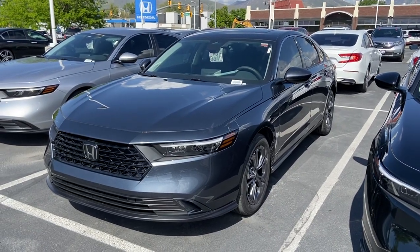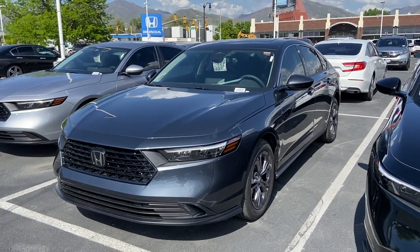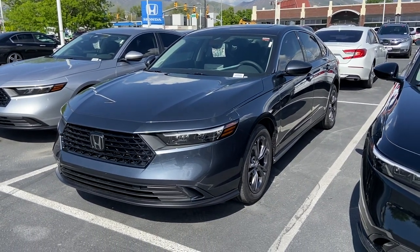Hey guys, welcome to Cannon Garth Honda Downtown. My name is David and we're looking at a 2023 Honda Accord EX. I'm going to show you a little walk around of the vehicle.